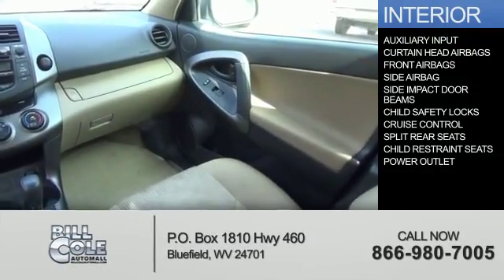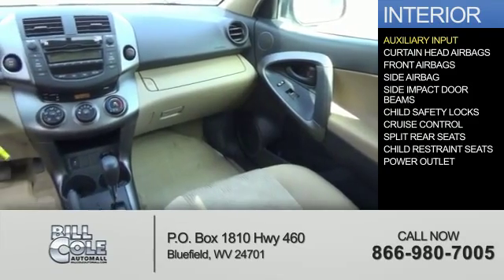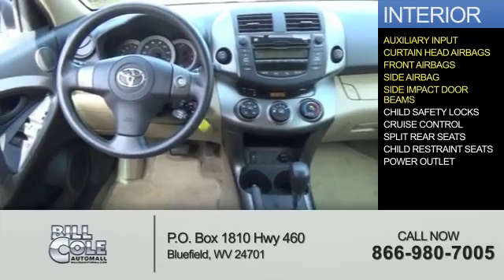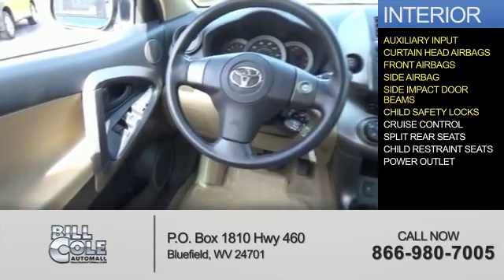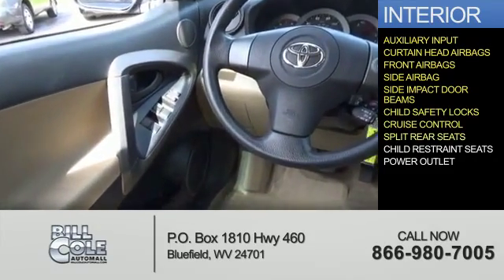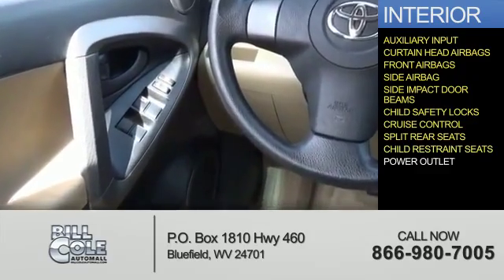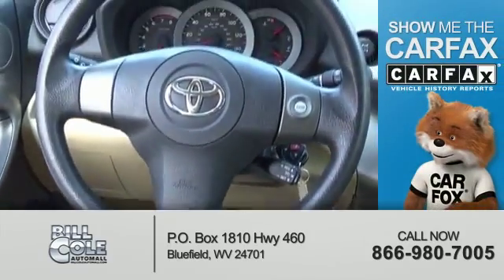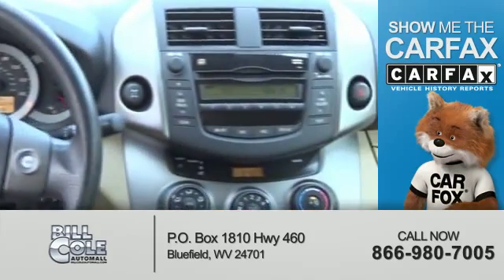Inside you'll find an auxiliary input, curtain head airbags, front airbags, side airbags, side impact door beams, child safety locks, cruise control, split rear seats, child restraint seats, and power outlets.